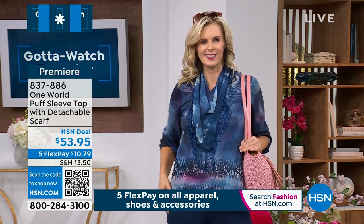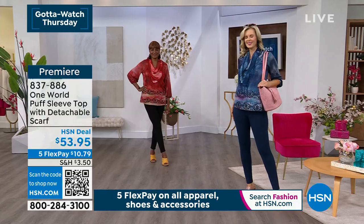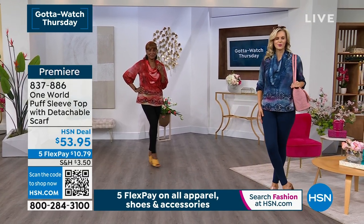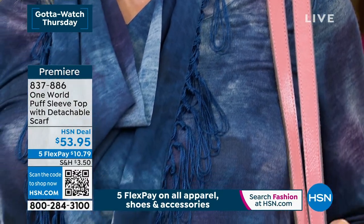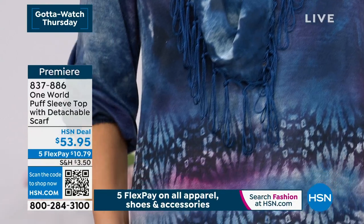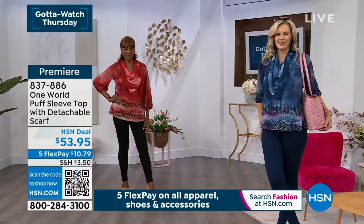We've been having such a great time. It's going to be the final show of the day. If you miss anything, you can always shop with us on our website at hsn.com. Let's give you a look at our puff sleeve top with a detachable scarf. There are two colorways on this one — we have it for you in the navy and also available in the spice.